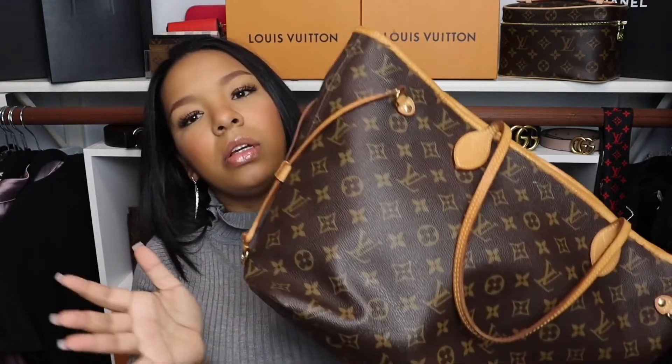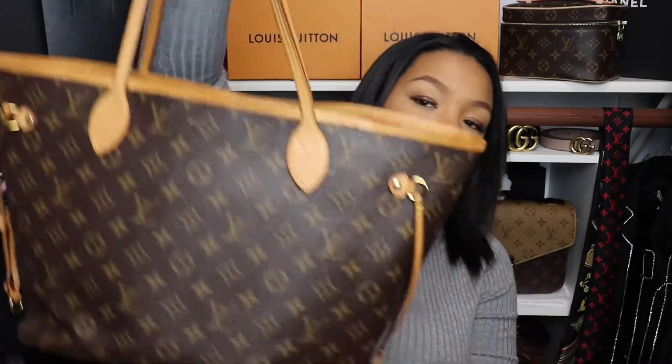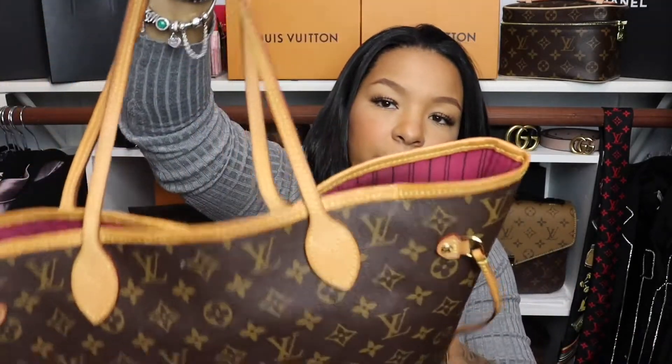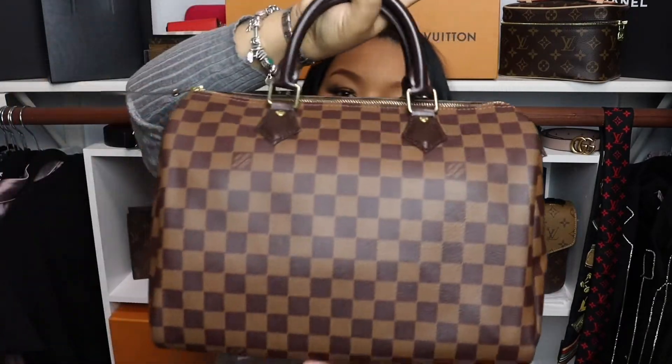My first bag — the Louis Vuitton Neverfull — I've had for three years now. I've had the Onigo for about a year, since Christmas 2019. The Neverfull has a pink interior and was my very first bag, along with the Speedy 30 — both classic pieces.